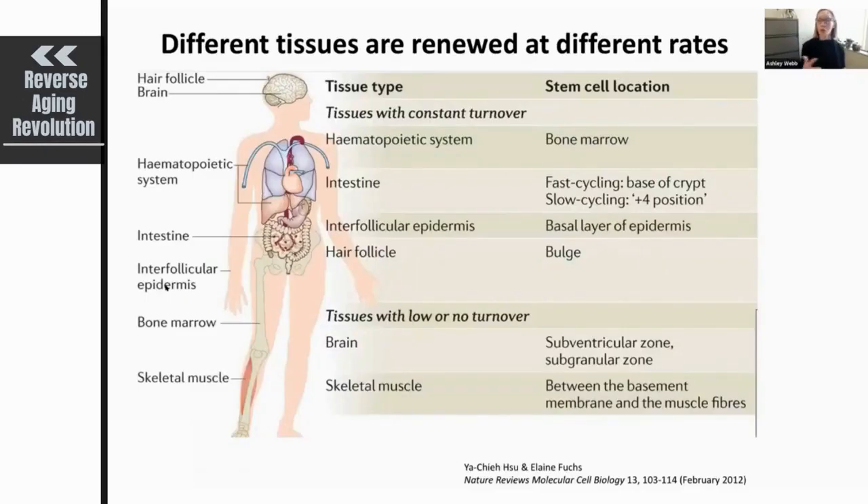Looking across different tissues, different tissues are actually renewed at different rates. Within any given tissue, there are specific needs or demands of the stem cell pool that are particular to that niche and environment.